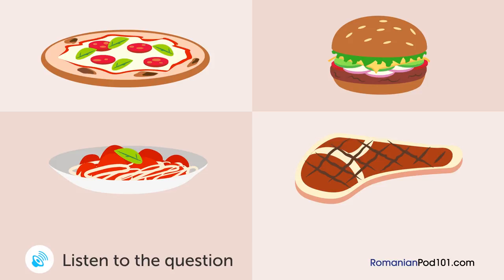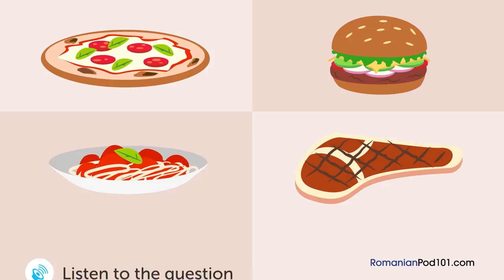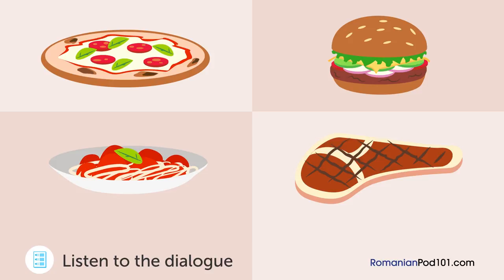A man and a woman are looking at a menu at a restaurant. Ce va comanda bărbatul? — What will the man order? Ce vei comanda? — What will you order? Pizza arată delicios. Cred că o să o aleg pe aceasta. — Pizza looks delicious. I think I'll choose this one. Am mâncat pizza ieri, deci... — I ate pizza yesterday, so... Bine, atunci ce zici de hamburger? Sună bine. O să îl aleg pe acesta. — Okay, then what about a hamburger? Sounds good. I'll choose that one.